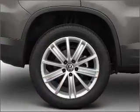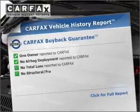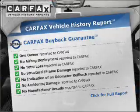Heated seats make cold weather driving more endurable. Rest easy knowing this vehicle comes with a Carfax Vehicle History Report from Carfax, the most trusted provider of vehicle information.